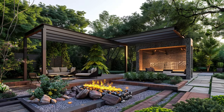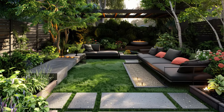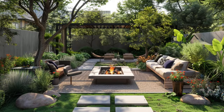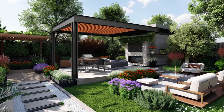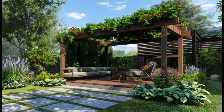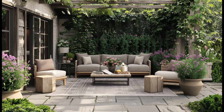Advantages of a modern patio include: increased living space, creating an additional area for entertaining, relaxing, or dining; enhanced curb appeal, making your home more attractive to potential buyers; increased property value, especially if made of high-quality materials and well-maintained; low maintenance compared to other outdoor living spaces like decks or gardens; and versatility — patios can be used for entertaining, relaxing, dining, or even gardening.